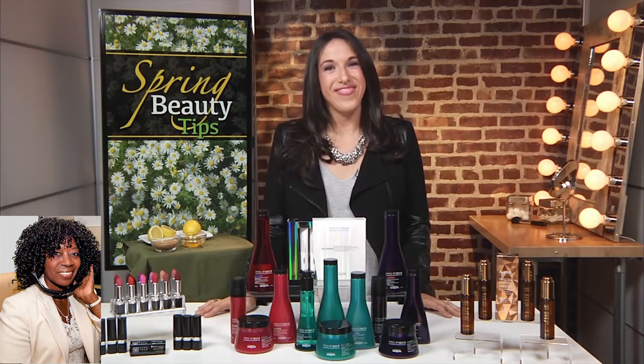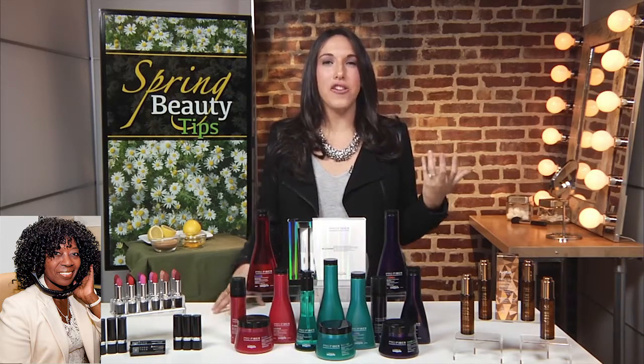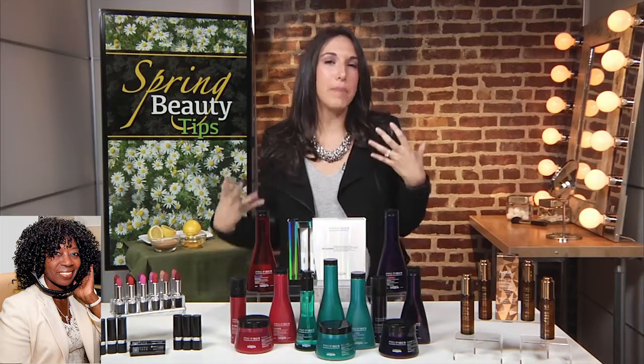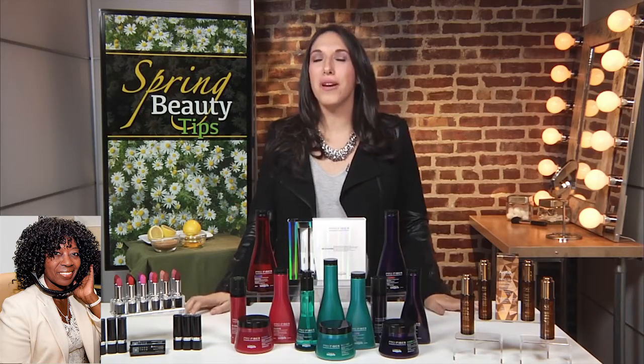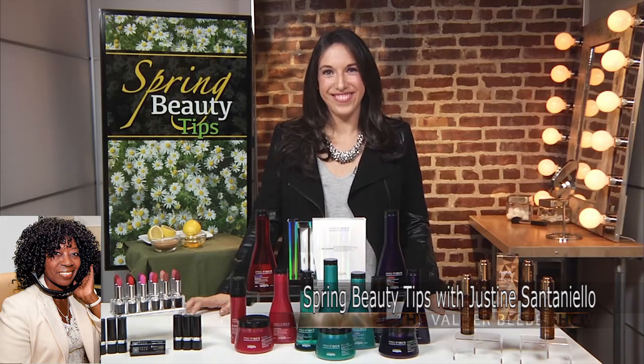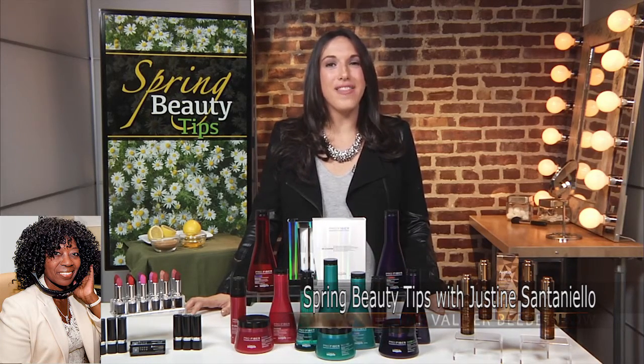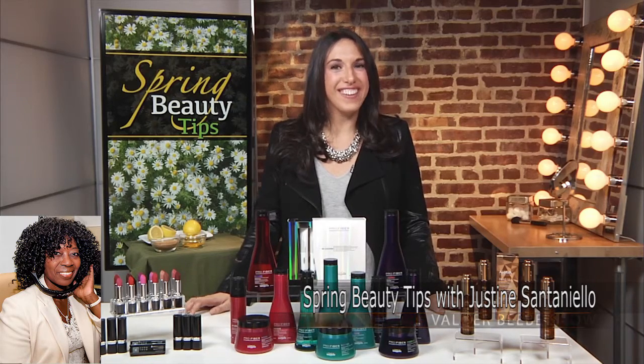Okay, those are great. So these products — we're coming into spring — are going to give us that fresh, new, young look. Yes! So you're going to have glowy, dewy skin, you're going to have conditioned hair, and you're trying out the new matte lipstick trend, so you are going to be perfect for the new season. I want to thank you so very much. You guys can go to inthenews.tv for everything. Thank you, Justine. Please come back as it's pretty, pretty, pretty weather.